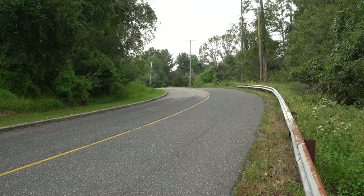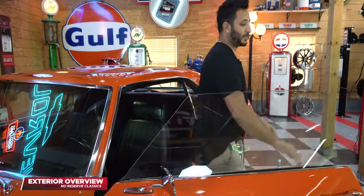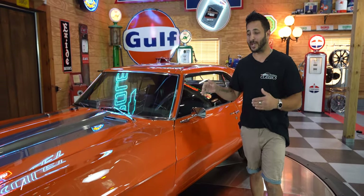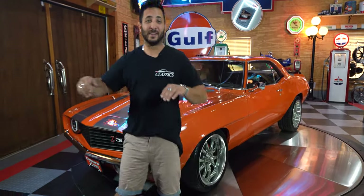Woohoo! Thank you guys for taking that awesome ride with me — it was so much fun. So let's start off by talking about the full exterior of this car, beginning right here in the front end.